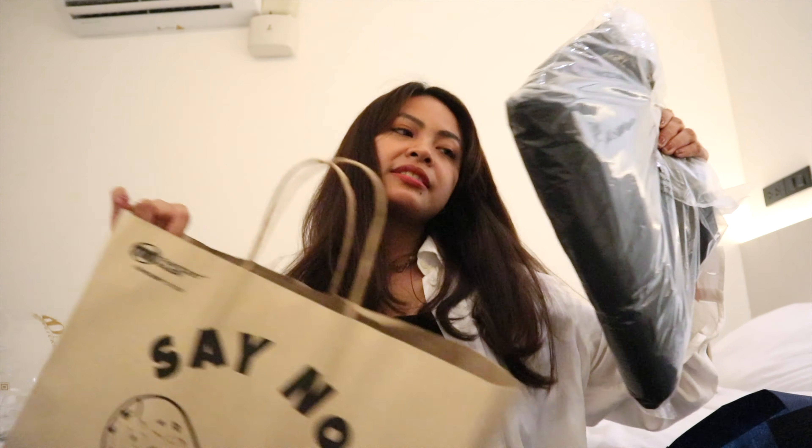Last souvenirs are refrigerator magnets — still popular as pasalubong. One pack is 60 baht, but we bargained to 55 baht each since we were buying several. Various cute Thailand designs are available.